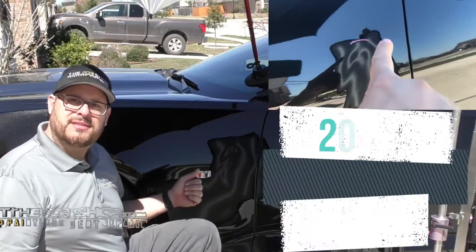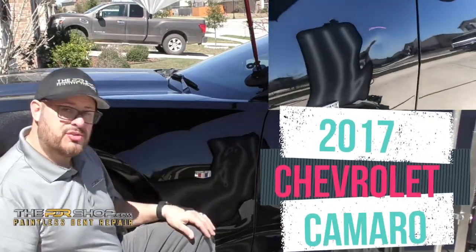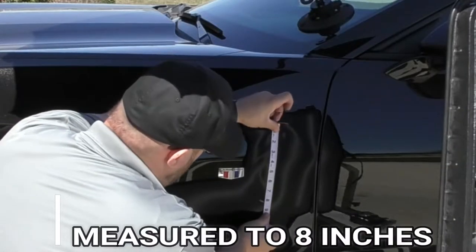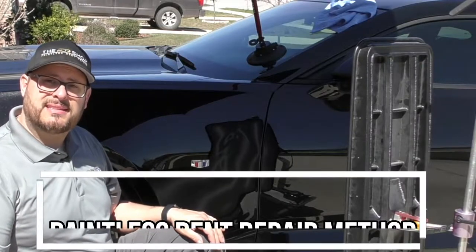Today we have a 2017 Camaro with a very large dent in the driver's front fender. Even larger dents can be great candidates for PDR, and we're going to repair this today using the paintless dent repair method.